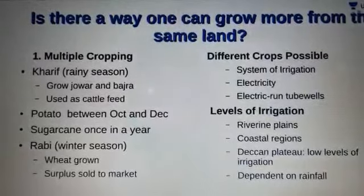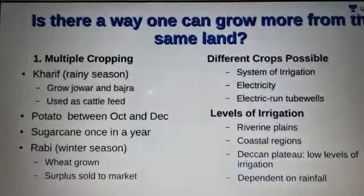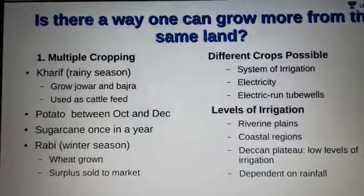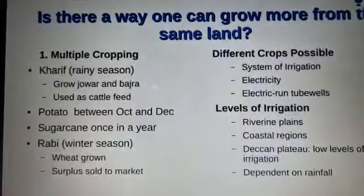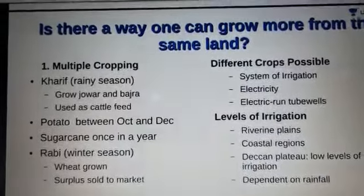Farmers started setting up private tubewells. As a result, by the mid-1970s, the entire cultivated area of 200 hectares was irrigated.